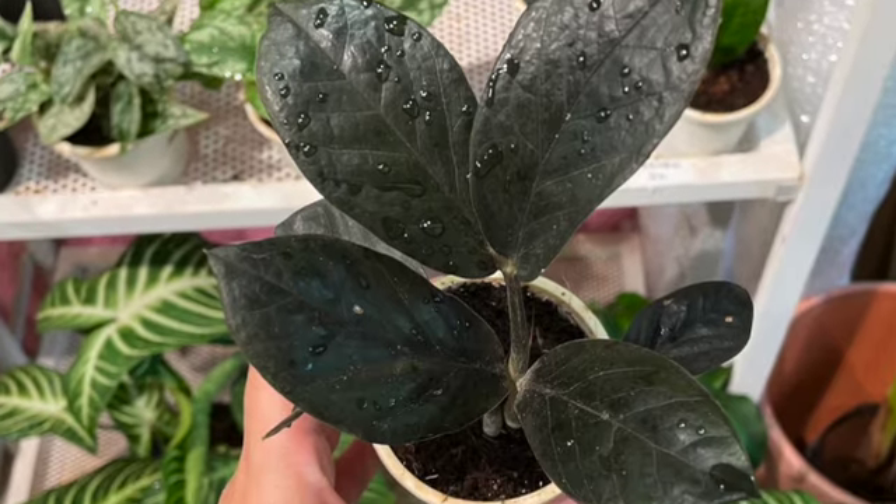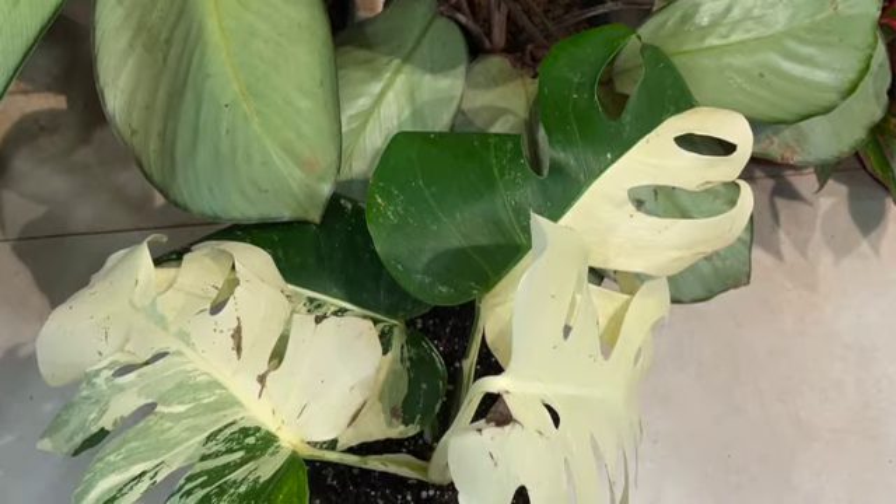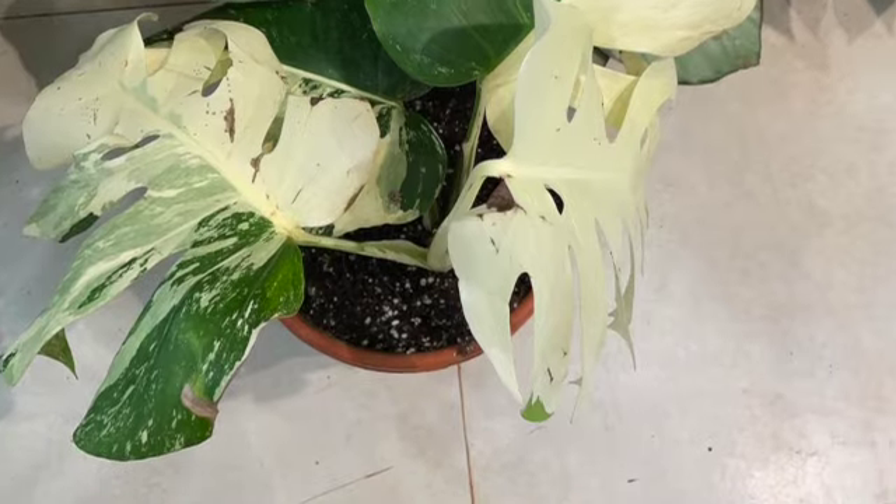I met a lot of beautiful green babies here. This is the Black ZZ Raven — the Black Zamioculcas Zamiifolia. This plant has recently come to India, and even this small plant was very expensive. I don't want to disclose the prices; you can contact the sellers. I also got to see the Monstera Albo — I'll share some news about that soon.